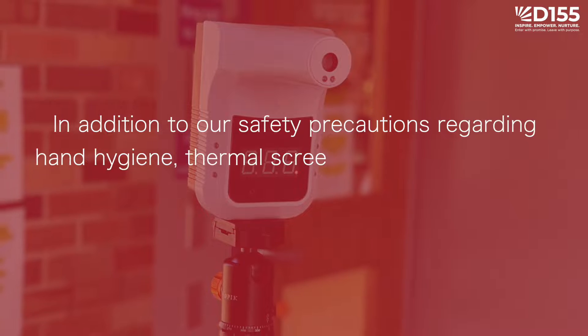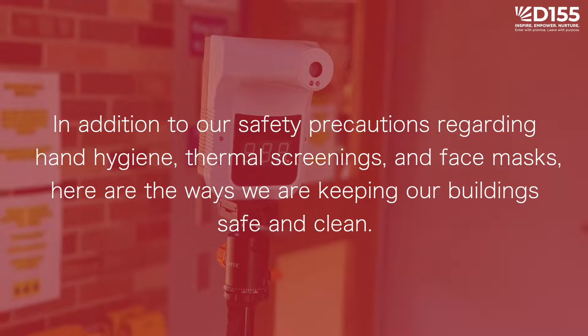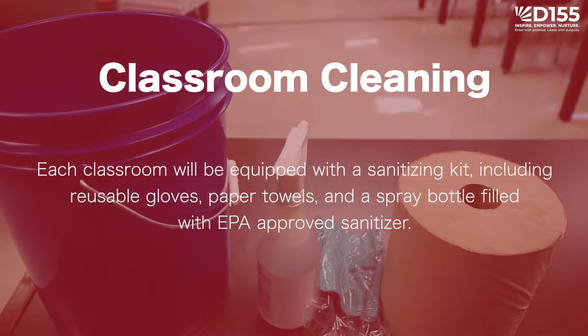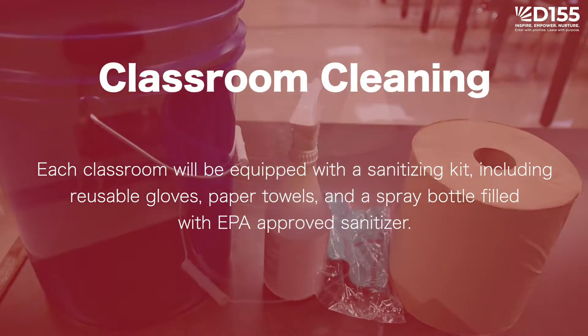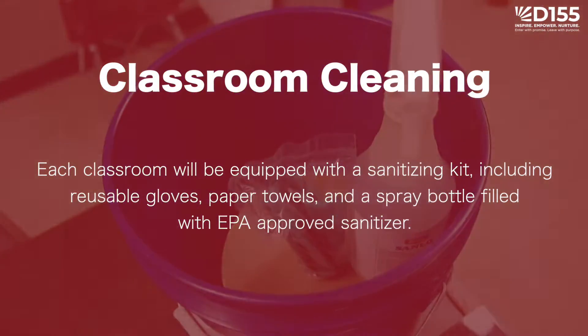In addition to our safety precautions regarding hand hygiene, thermal screenings, and face masks, here are the ways we are keeping our buildings safe and clean. Each classroom will be equipped with a sanitizing kit, including reusable gloves, paper towels, and a spray bottle filled with EPA approved sanitizer.